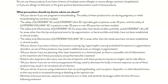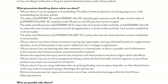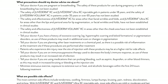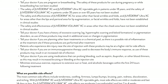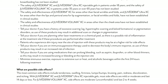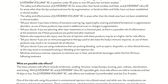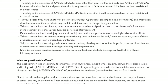Tell your doctor if you are planning other laser treatments or a chemical peel, as there is a possible risk of inflammation at the treatment site if these procedures are performed after treatment. Patients who experience skin injury near the site of injection may be at a higher risk for side effects. Tell your doctor if you are on immunosuppressive therapy, as use of these products may result in an increased risk of infection. Tell your doctor if you are using medications that can prolong bleeding, such as aspirin, ibuprofen, or other blood thinners, as this may result in increased bruising or bleeding at the injection site.